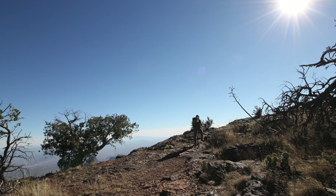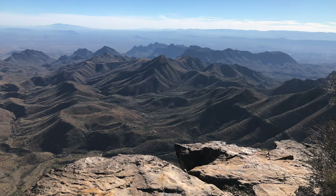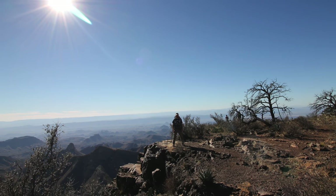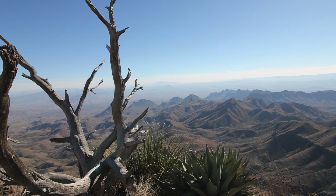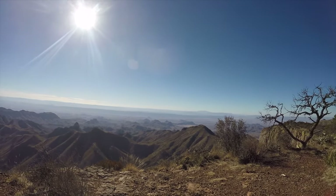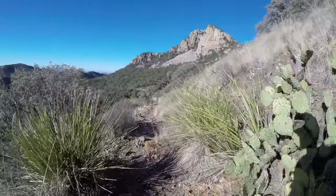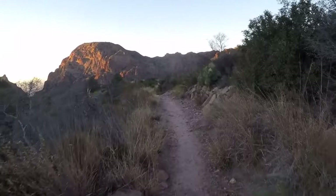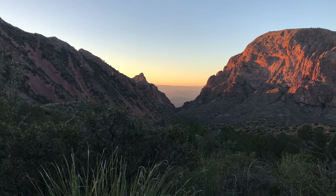If you decided to do both Emory Peak and the South Rim, it's 15.6 miles total. You can also do this entire hike in reverse order, but several locals recommended that if you're going to go up to Emory Peak, you should do it at the beginning and not at the end when you're tired and might decide to skip it. You will return along the Laguna Meadows Trail, and on your way back, if timed right, you'll get to see the Window at sunset, which is another trail you can do in the Chisos Basin.